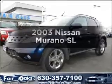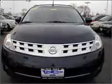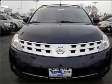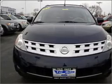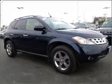Presenting the 2003 Nissan Murano. Travel the roads in style and comfort in this great vehicle, with a solid six cylinder engine connected to a smooth shifting automatic transmission. Premium wheels give a more luxurious look.